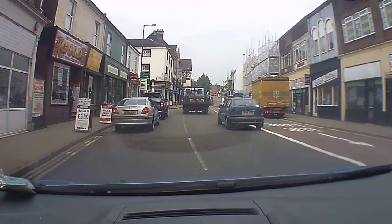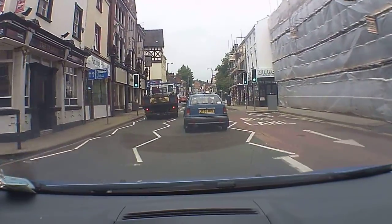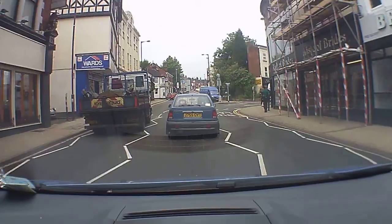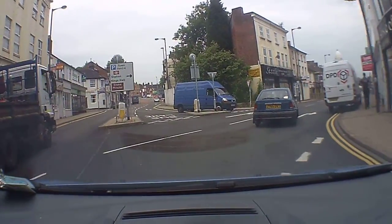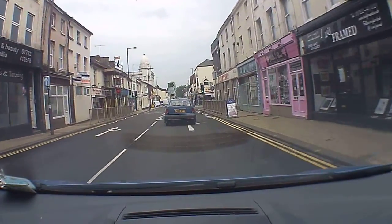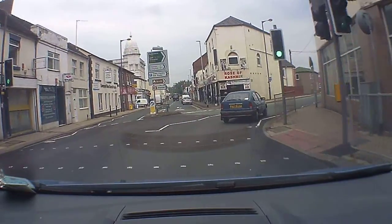We've got some parked cars there. Signalling to let the driver behind us know we're moving into the right-hand lane and following the road around to the right. Plenty of hazards around here with lots of parked vehicles and a van on the corner there.